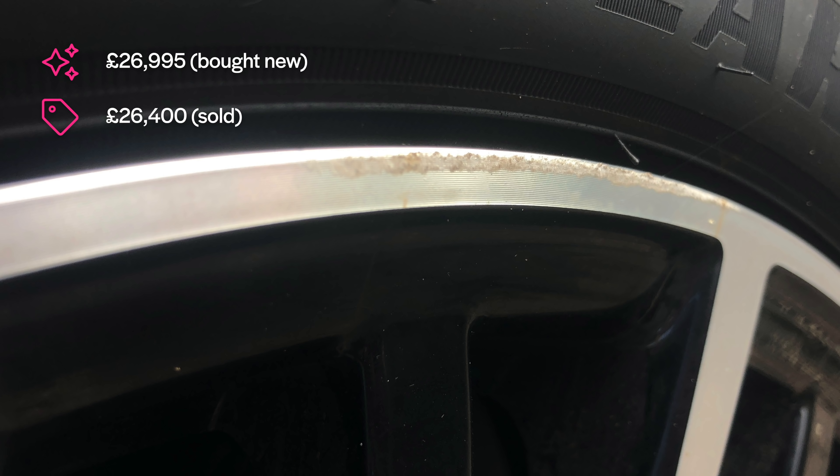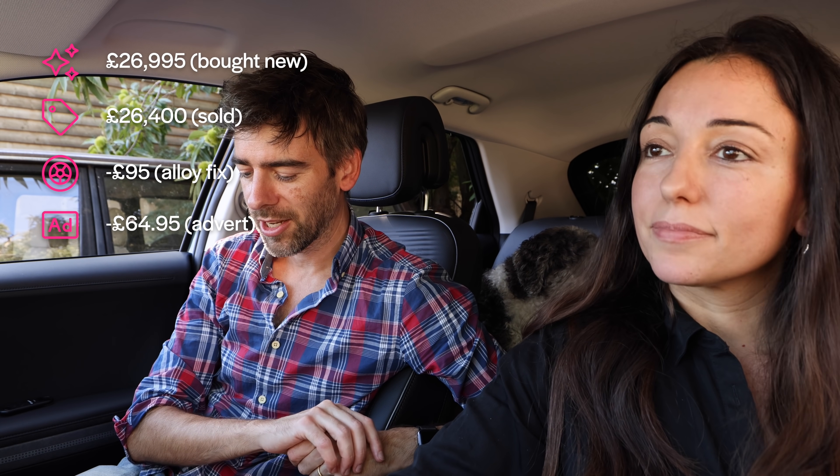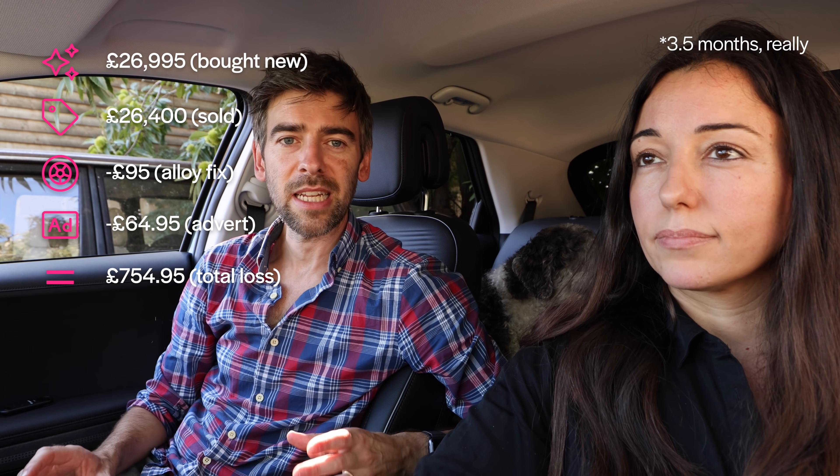Unfortunately, I also scratched the alloy. I don't know how — it's the smallest car on earth — but I managed to scratch it, so I had to have that fixed, and that cost £95. The advert was £64.95, so in total we lost £754.95. But we had it for 104 days — three months — so that works out at £215.70 a month.